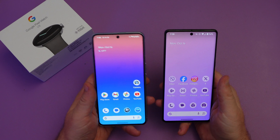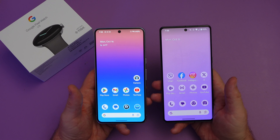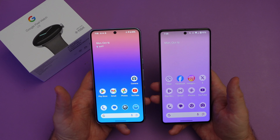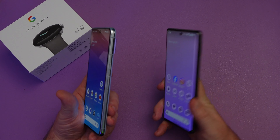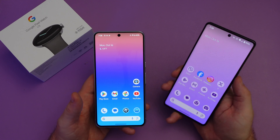Overall I like the design of the Pixel 8 Pro much better — it's more refined. It's not a huge difference; if I handed both phones without mentioning anything you might not notice right away, but when you point them out you can definitely feel and see the differences. Pixel 8 Pro gets the win for better design overall.